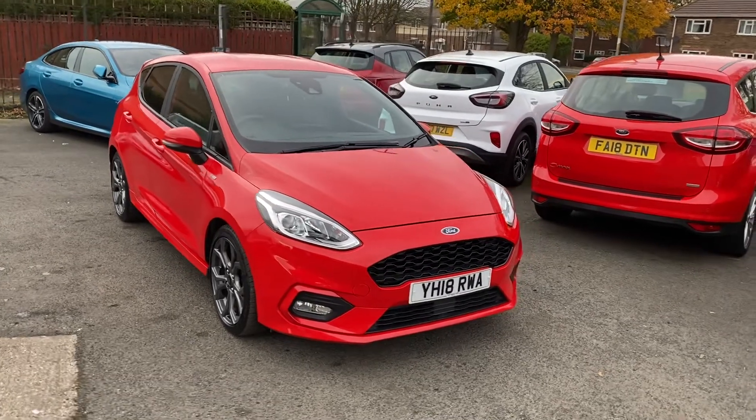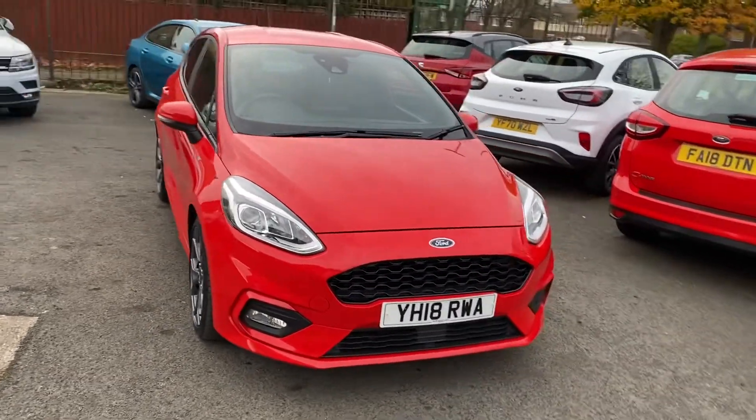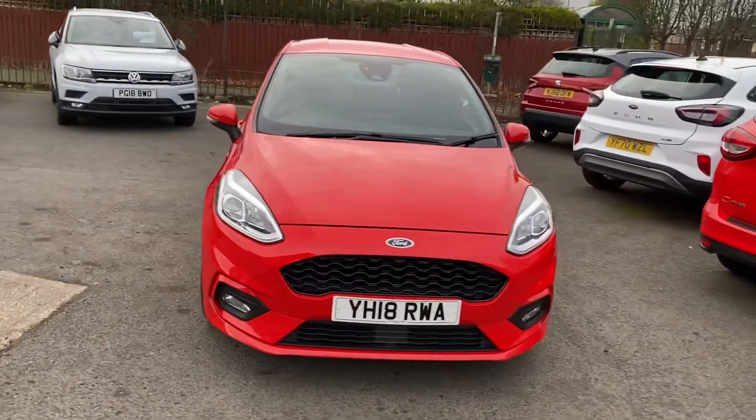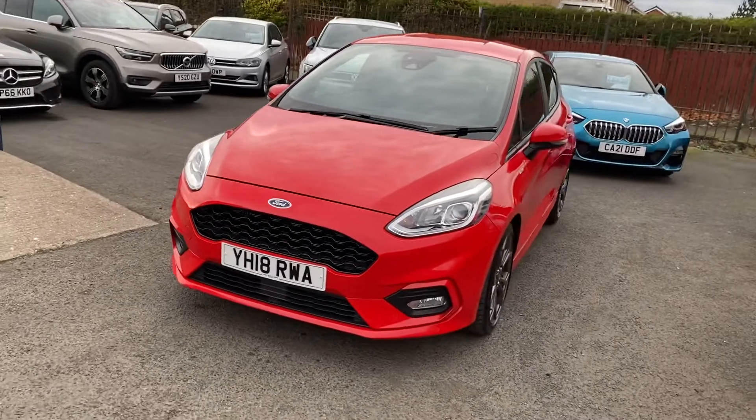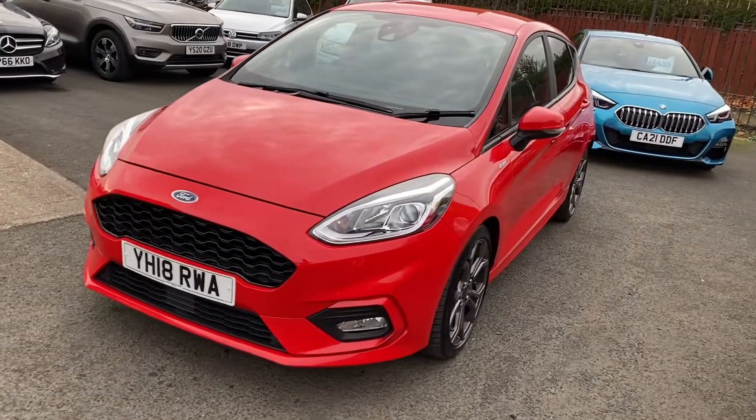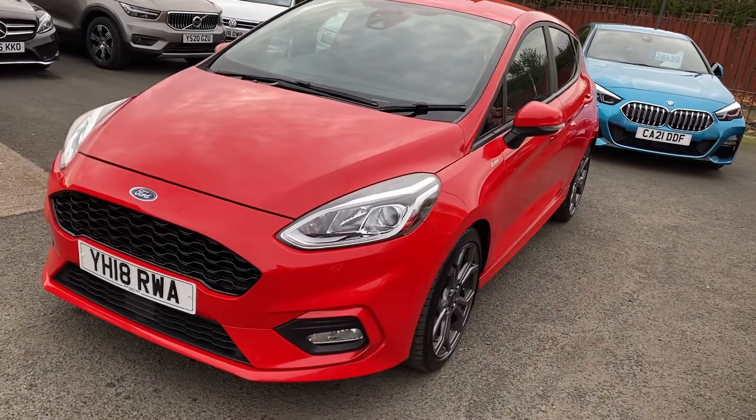Welcome to Alex Got Cars Guidepost. We are pleased to offer for sale this lovely Ford Fiesta. It's the one litre turbo ST line X automatic, a one owner vehicle with full Ford service history.